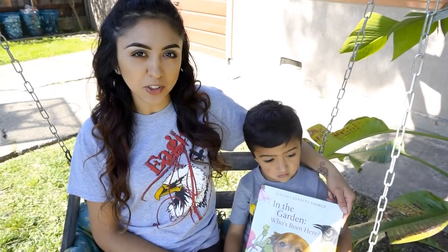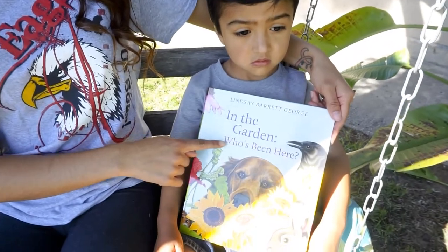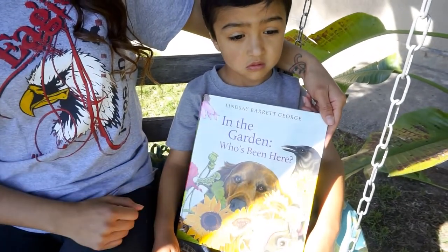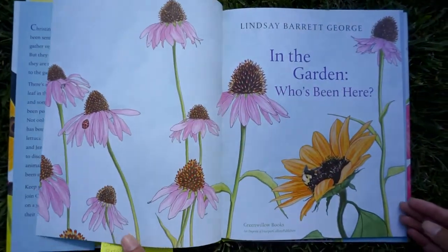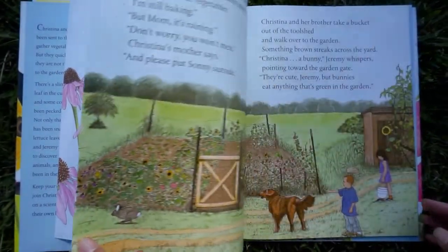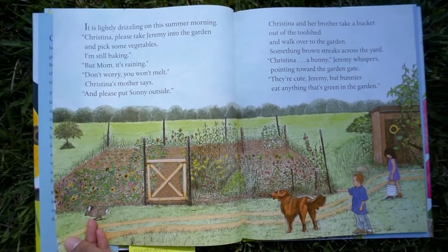Adrian picked out this book for you guys. It says, 'In the Garden, Who's Been Here?' In the garden, who's been here?